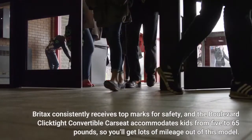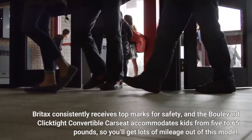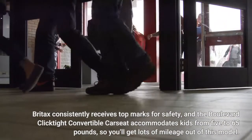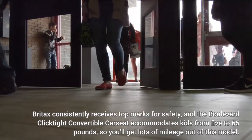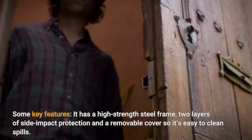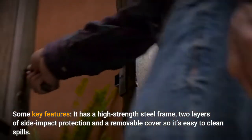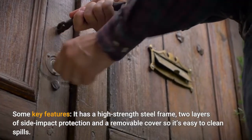Britax consistently receives top marks for safety, and the Boulevard Fit-Tite convertible car seat accommodates kids from 5 to 65 pounds, so you'll get lots of mileage out of this model. Some key features: it has a high-strength steel frame, two layers of side impact protection, and a removable cover so it's easy to clean.